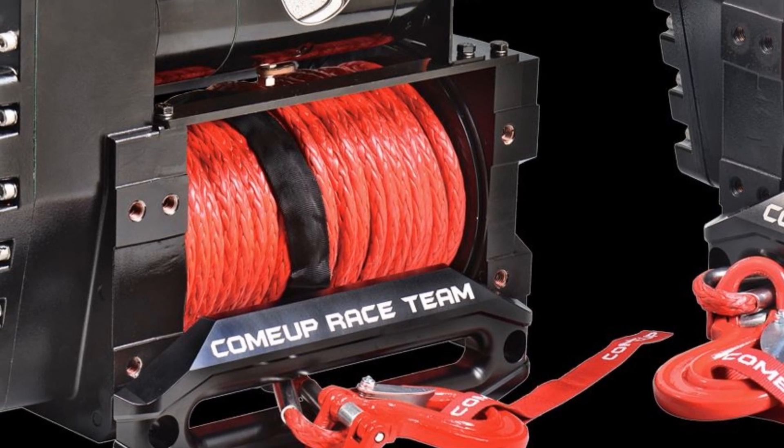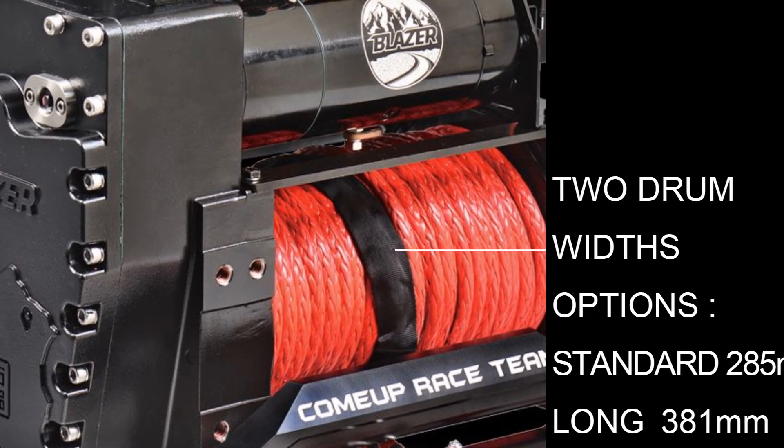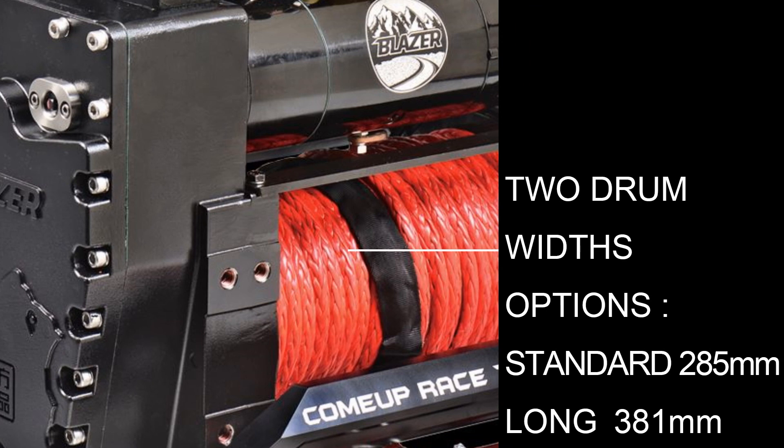Two drum widths are available for the new Blazer winch. The standard 285 millimeter drum can load up to 46 meters of rope, and the optional 381 millimeter long drum can load up to 60 meters of rope.